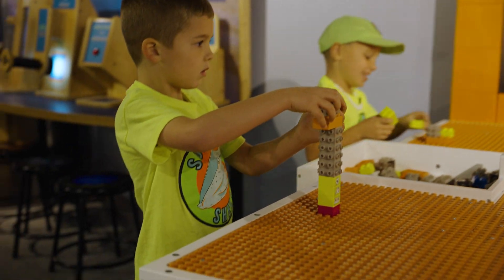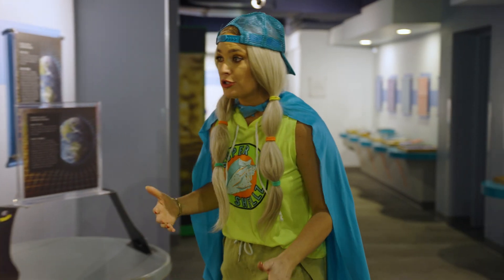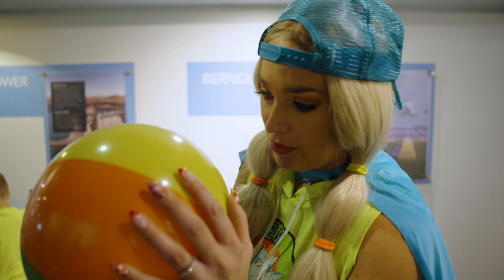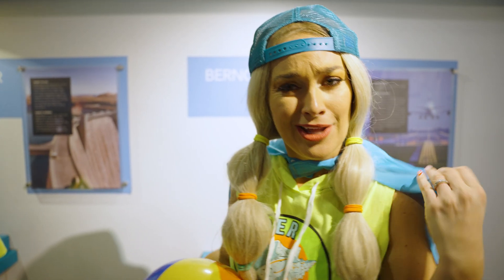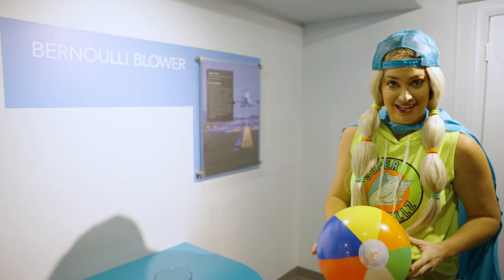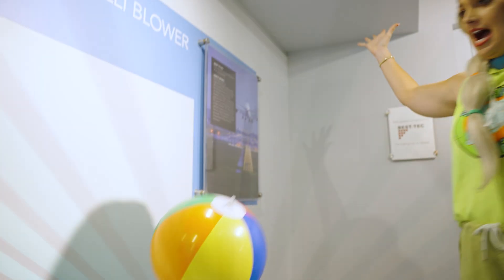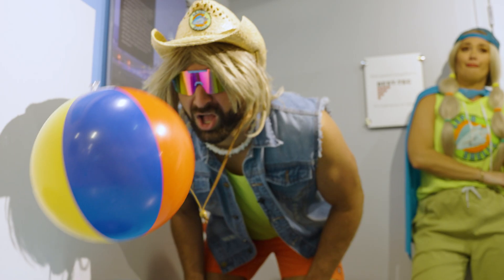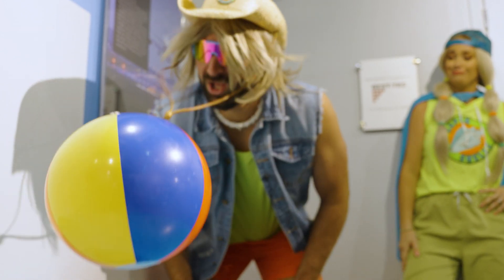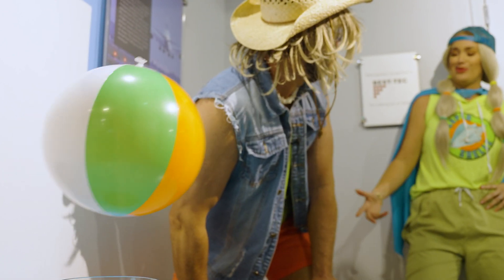Hey guys, come here, I've got to show you something really funny. You won't believe this. Last one's a rotten egg! You see this ball? Well, you know me, I'm Super Shells — that's why I wear a cape, I got superpowers. I'm gonna make this ball float in mid-air. Ready? Can I get a Super Shells? How'd you do that? It's just what I do, McCoy.